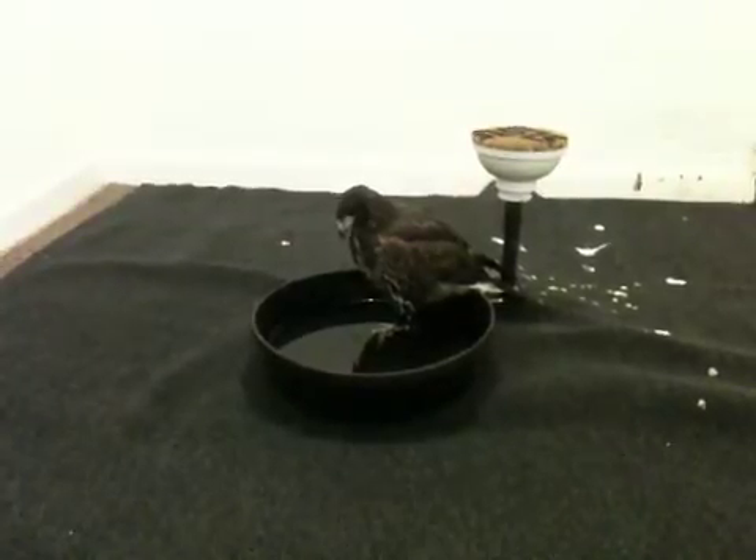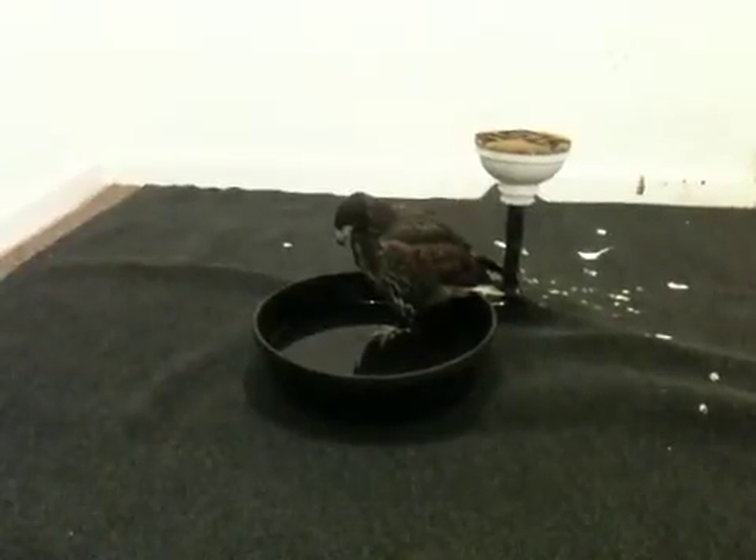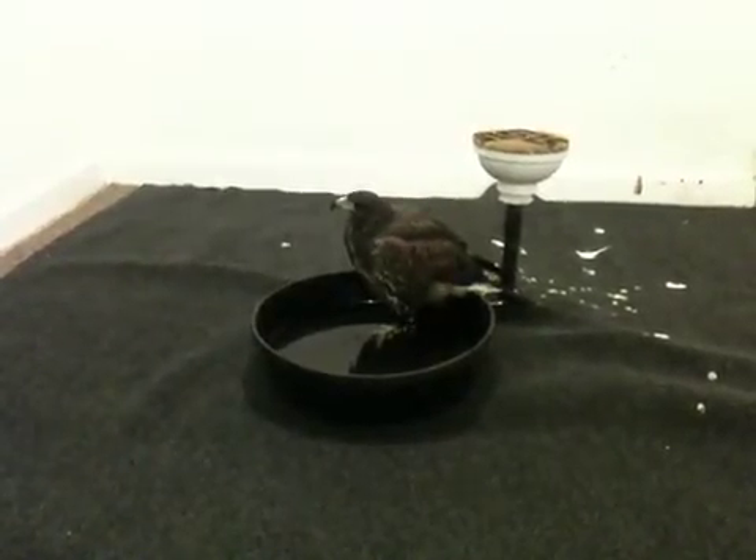Now she's standing in the water with the foot tucked. So the talons on the right foot will be very sharp. Silly.